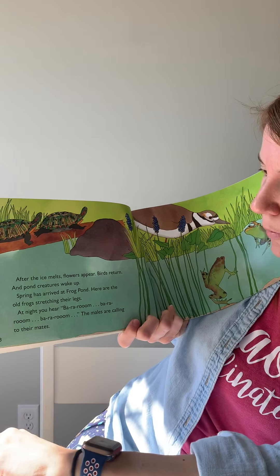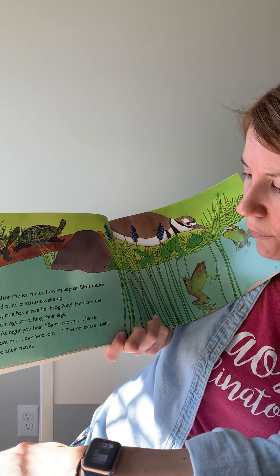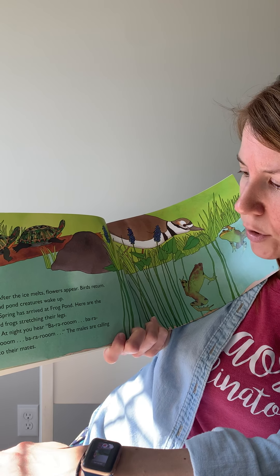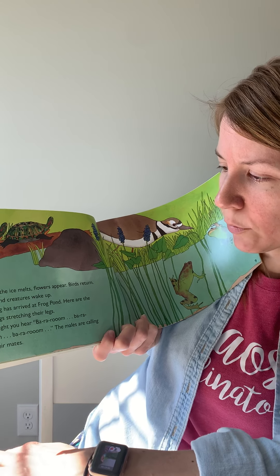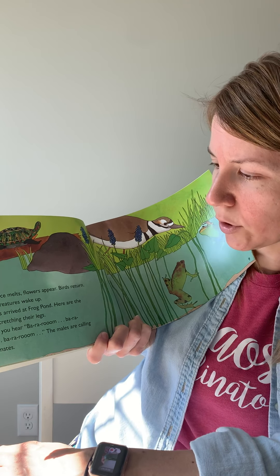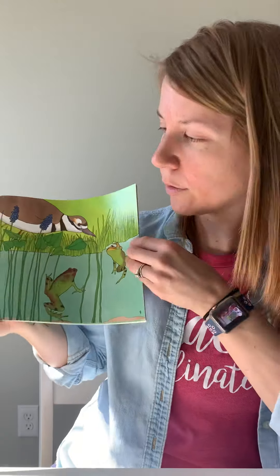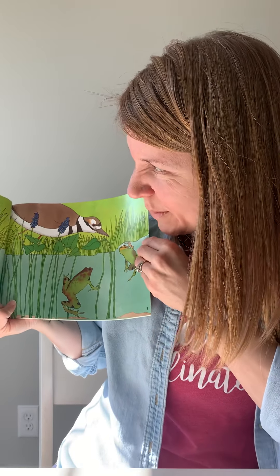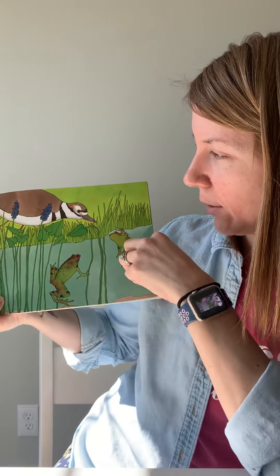After the ice melts, flowers appear, birds return, and pond creatures wake up. Spring has arrived at frog pond. Here are the old frogs stretching their legs. At night you hear ba-ra-room — the males are calling to their mates. It's spring and the frogs are out from underneath the pond, now in the water. I see some turtles — turtles are reptiles, remember? And frogs are amphibians.